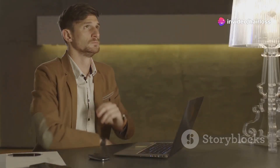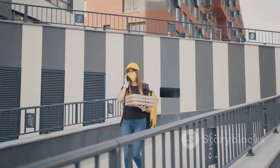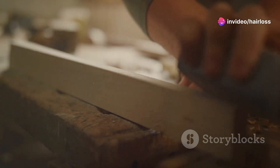I reached out to customer service, hoping for some guidance or maybe a refund. Sadly, all I got were generic responses and no real help. That was a huge letdown. My advice? If you're considering the Growband Pro, proceed with caution. There are no guarantees and it might just be another expensive gadget collecting dust.